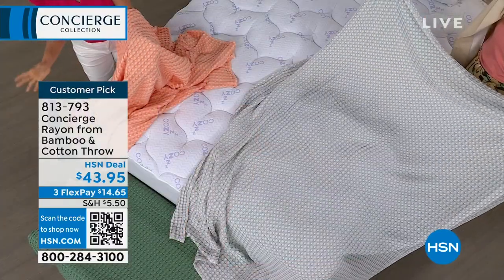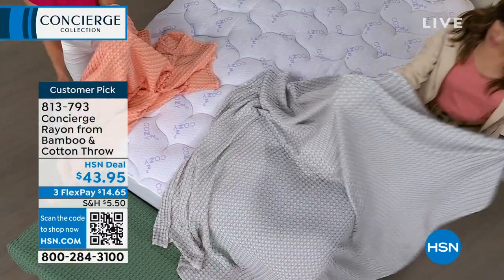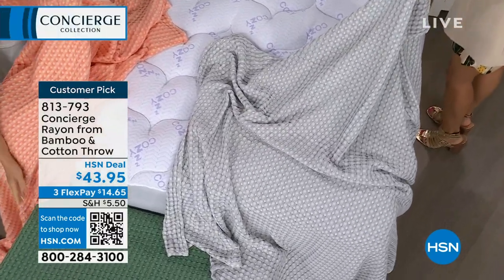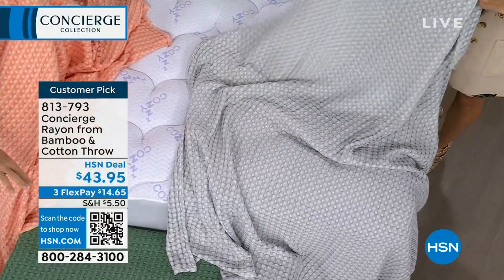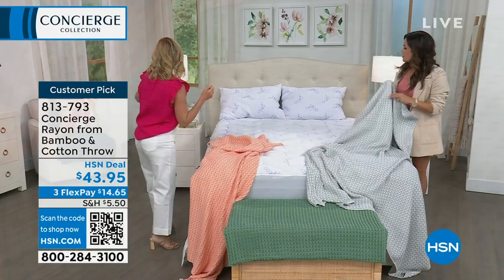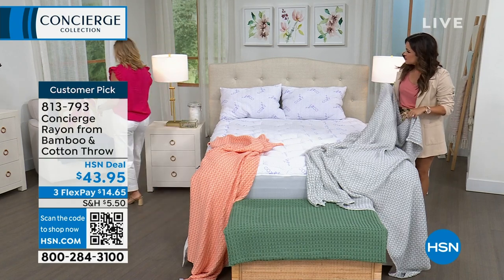Beautiful colors too. So this is the coral that I have — soft coral. We have the green, which is almost like a blue-green. I really like that green. And here's the gray, and I think we have navy. Oh, it's on the chair.